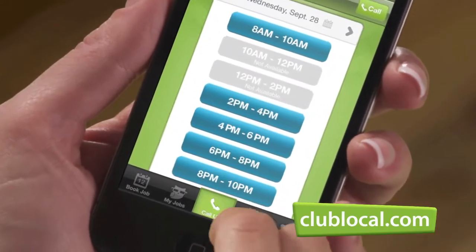Now you can instantly book home services online with clublocal.com. Simply pick a service, a two-hour time window, and book it. I click my service, and then I click my time, and it was all set up within 30 seconds.